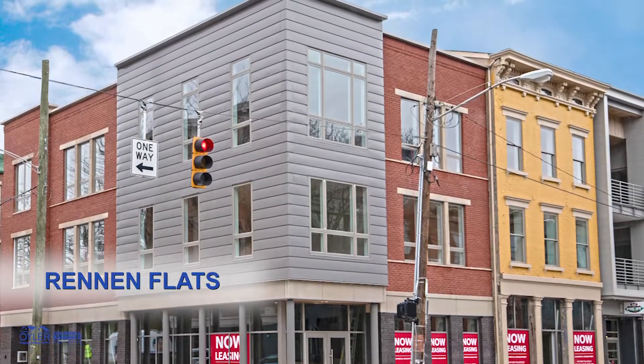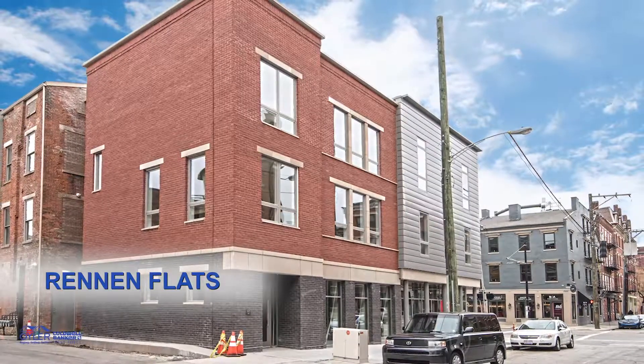Hello, Scott Euler with the Euler Group at Coldwell Banker West Shell, and today I'm showing you OTR's newest development, Renan Flats.